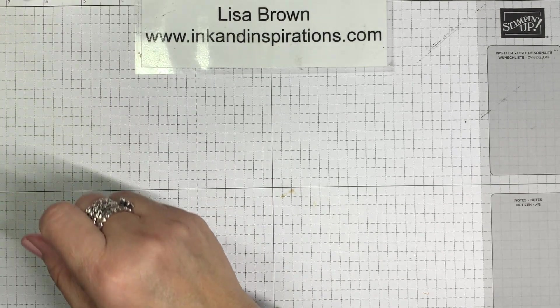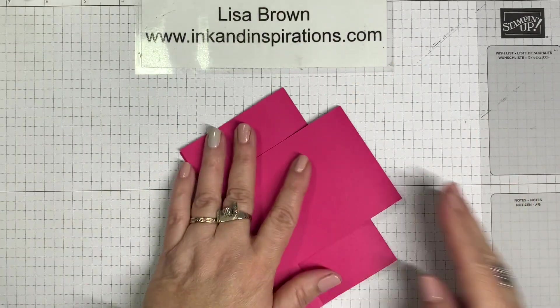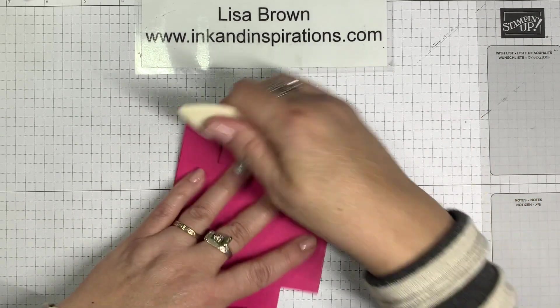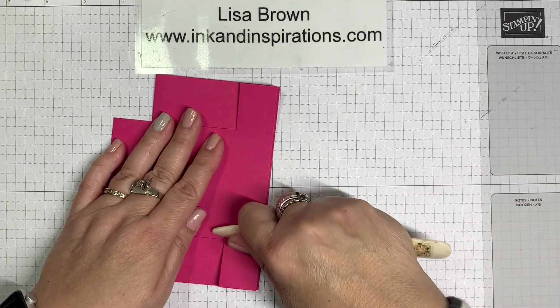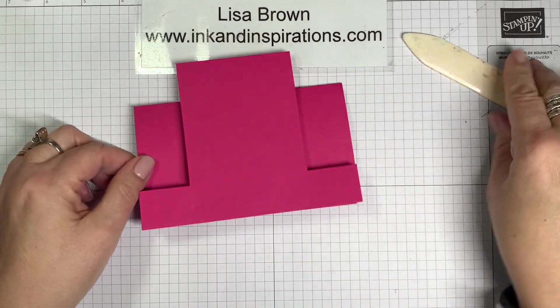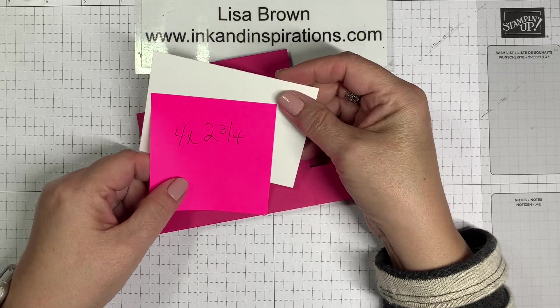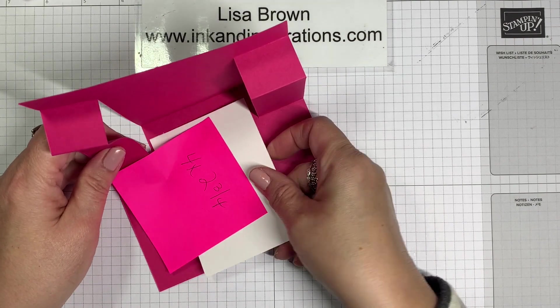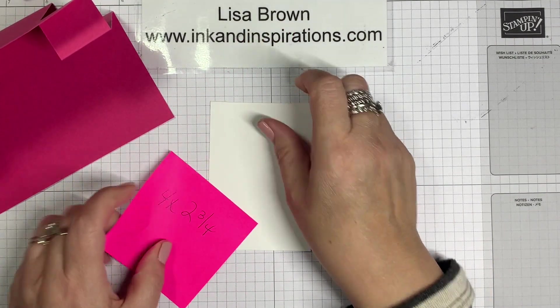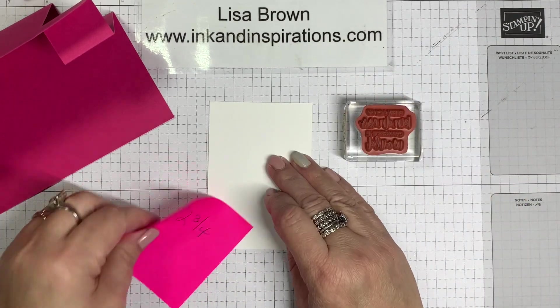I'm going to set that aside and get the other pieces — I'll have those measurements for you. I've already done one, so I'm going to take my bone folder and give some good creases. Now let's look at our designer paper and other components. I have a piece four by two and three-quarters of Basic White that's going to go on the inside.